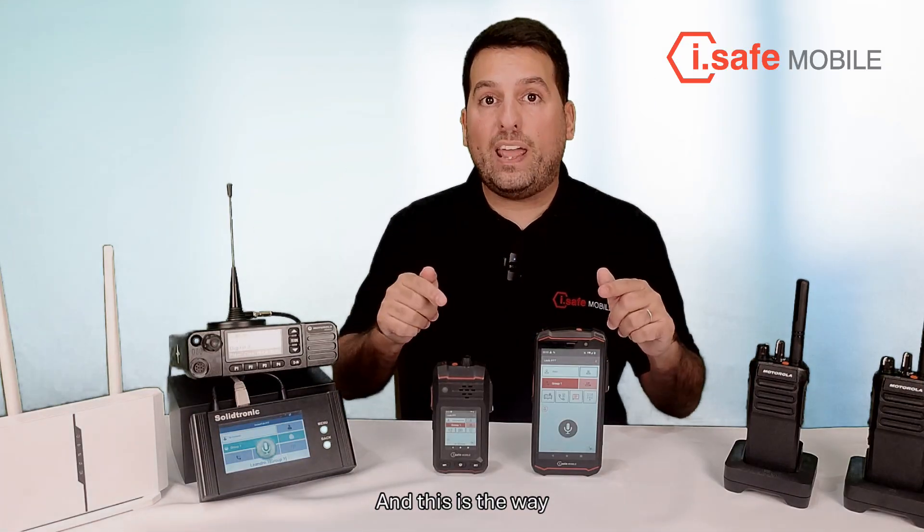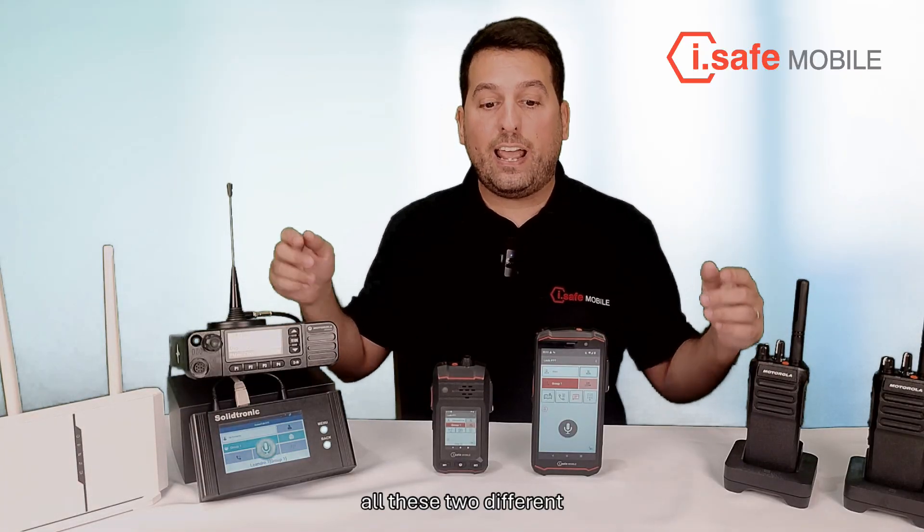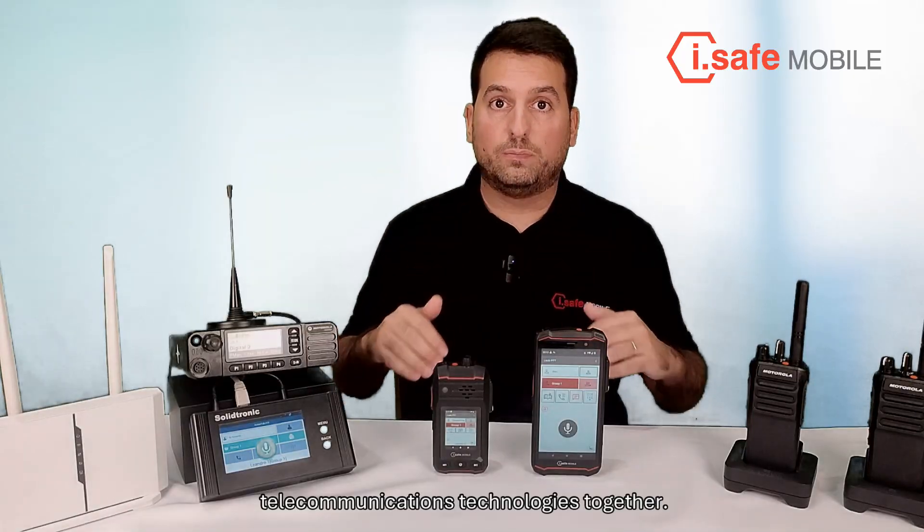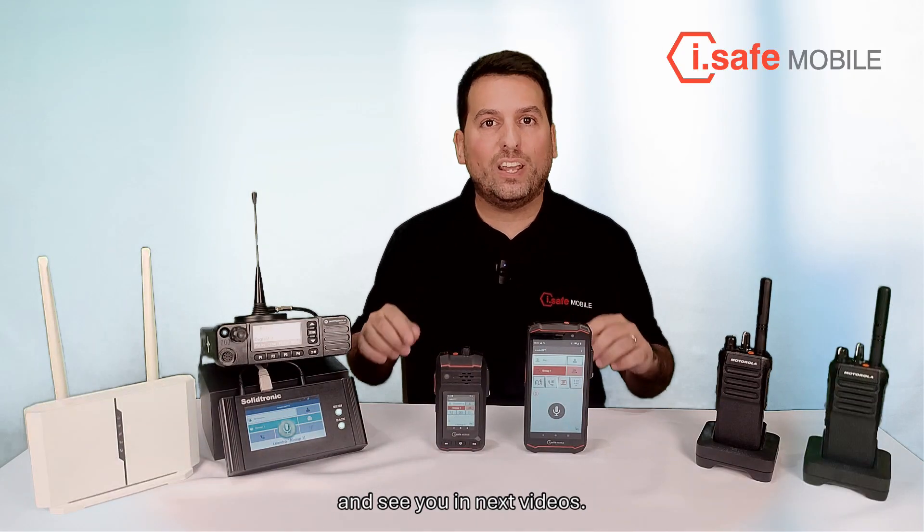And this is the way in which we can easily integrate these two different telecommunications technologies together. Thanks for watching and see you in next videos.